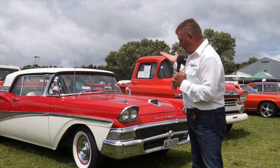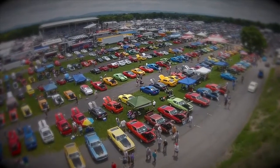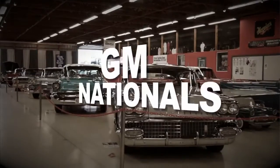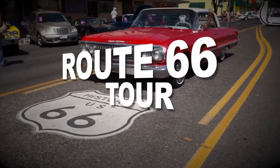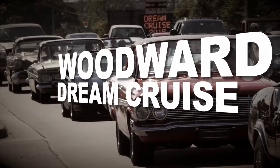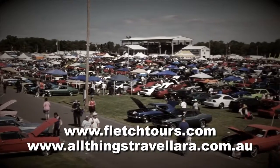If you like stuff like this, then you will love a Fletch Tour. There is nothing quite like a Fletch Tour — Carlisle, All Ford Nationals, GM Nationals and Chrysler Nationals await you. On a Fletch Tour, you don't have to worry about a thing. Experience Route 66 — we're definitely coming back to do Route 66. Or choose the Detroit Tour, attending the Woodward Dream Cruise. On a Fletch Tour, every day just gets better and better. You've got to do something in your life — you've got to do a Fletch Tour. There are five Fletch Tours; see FletchTours.com or contact All Things Travel, Lara.